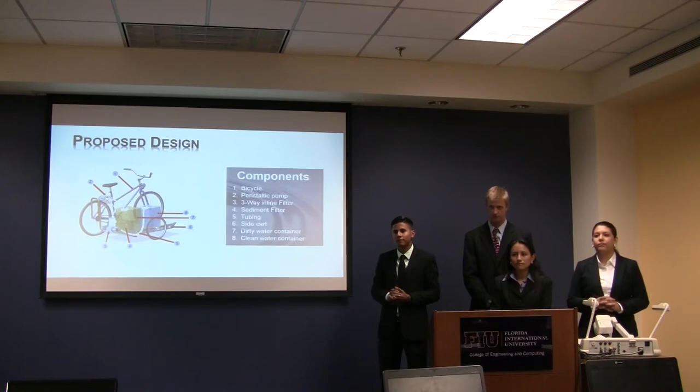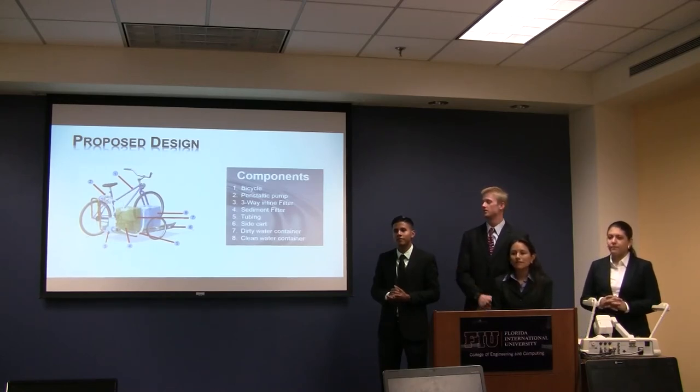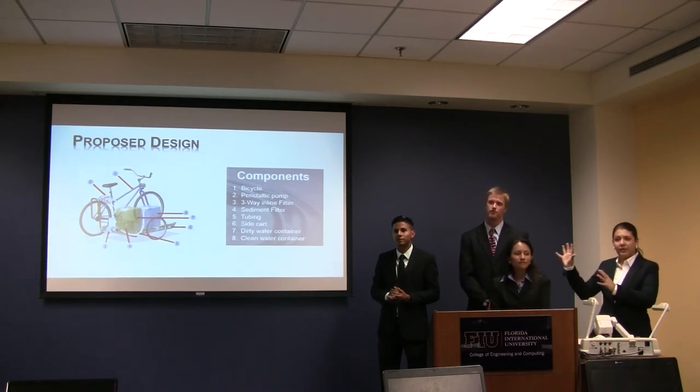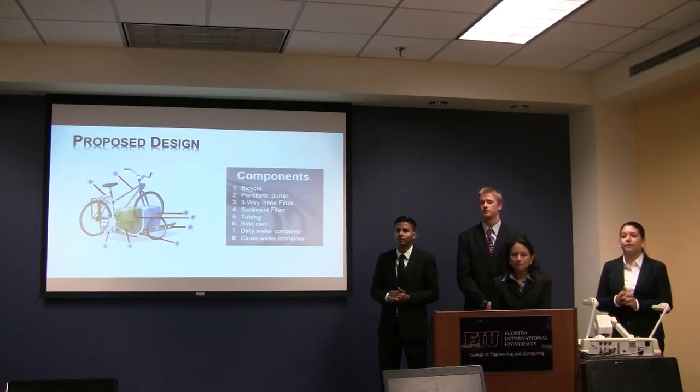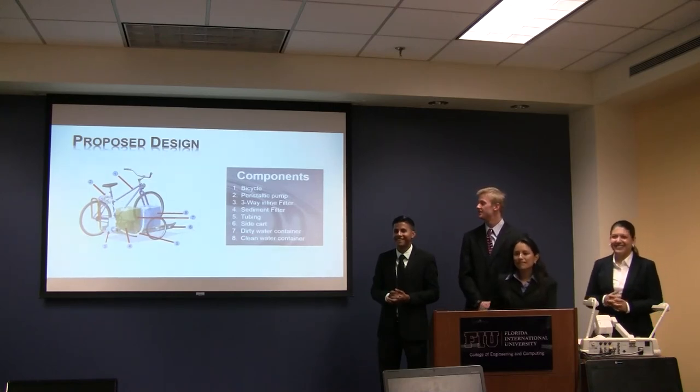Q: Are you going to build one of these bicycles as part of the project? No, we don't need to build the bicycle itself. We just want to build the attachment. The goal is to make our attachment retrofittable to most bicycles, so only the attachment needs to be shipped. In a few months, we'll have the bicycle with the attachment here.